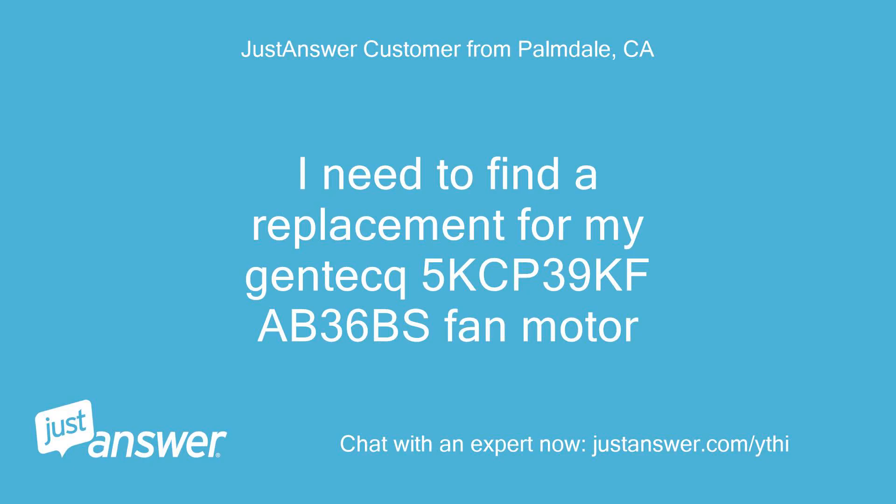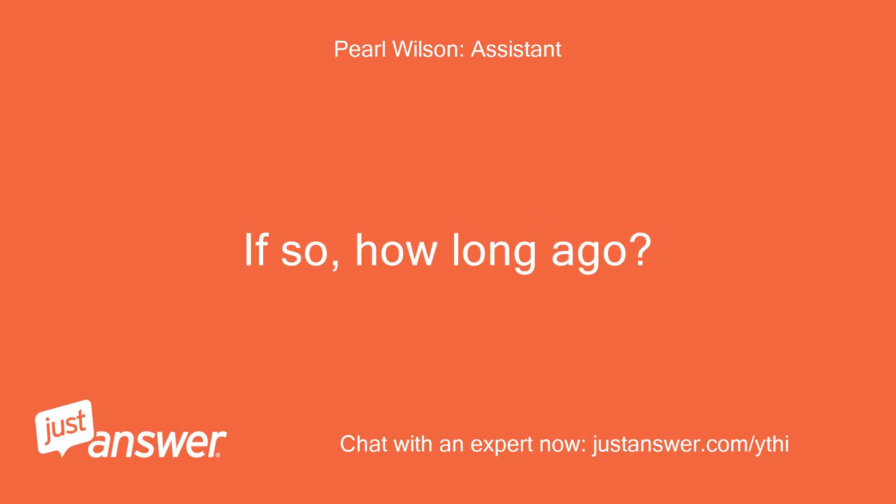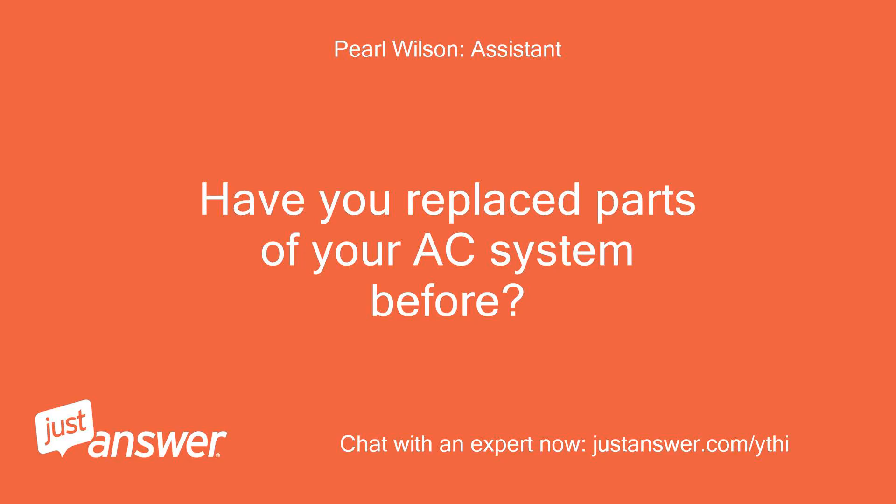I need to find a replacement for my Gentic 5KCP39FAB36BS fan motor for my central air unit. Have you replaced this before? Have you replaced parts of your AC system before?